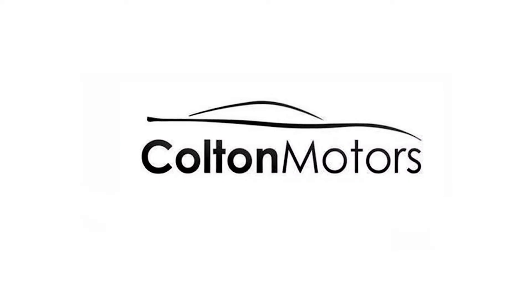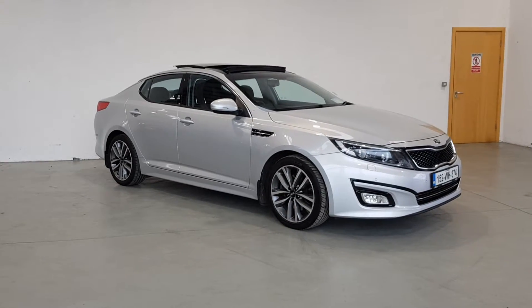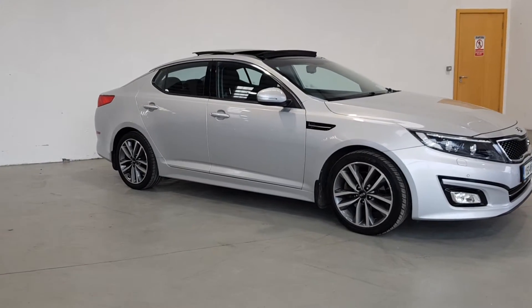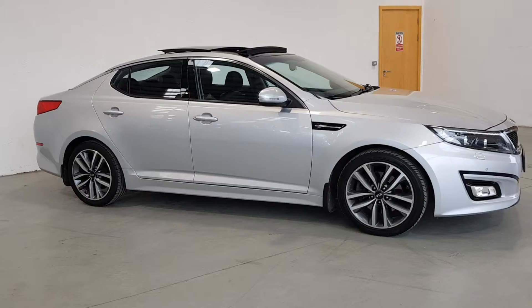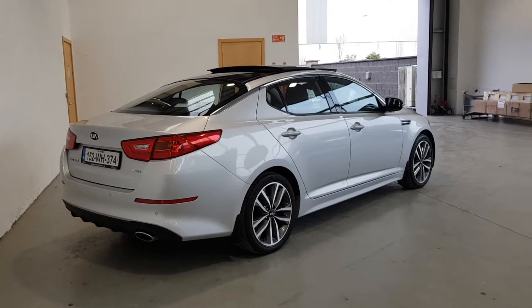Hello and welcome to Colton Motors online showroom. We offer a fully online experience — just contact us and we can send you a personalized video to view in the comfort of your own home, giving you complete confidence in the vehicle pre-purchase.